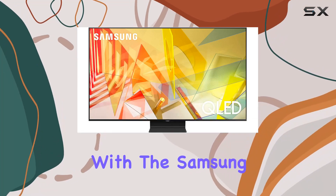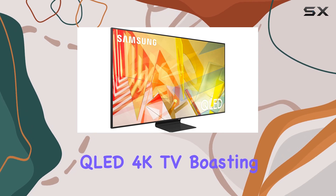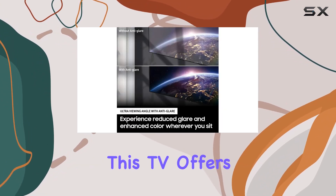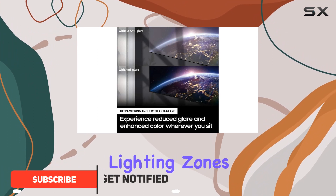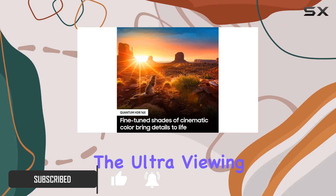Get ready for a visual treat with the Samsung Q90T 75-inch QLED 4K TV. Boasting the Direct Full Array 16x technology, this TV offers unparalleled control over lighting zones, elevating the contrast from deep blacks to crisp whites.